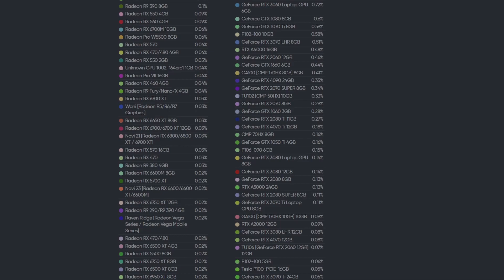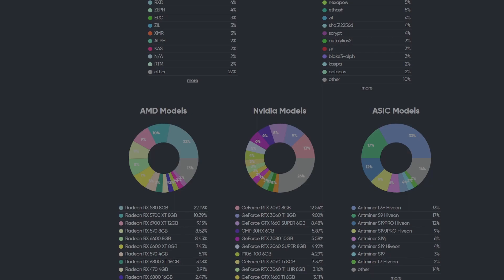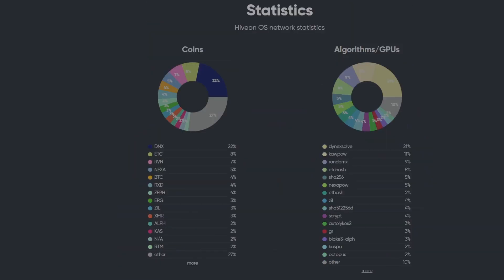It is nice to see that the majority of this list is 30 series GPUs, because I think miners understand that they are the best ones to be mining with in this current environment. Let's move on to what coins people are mining.